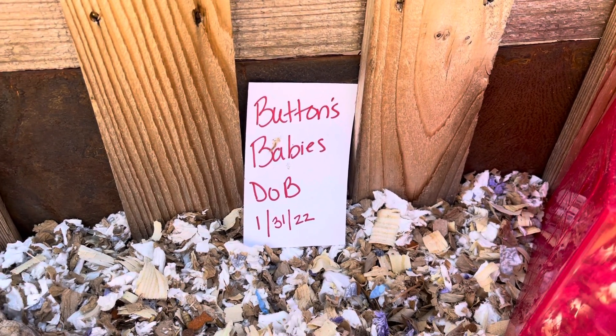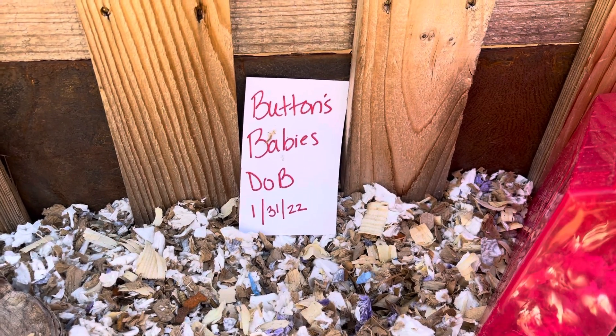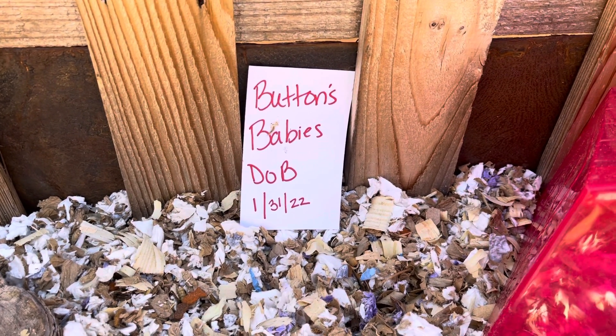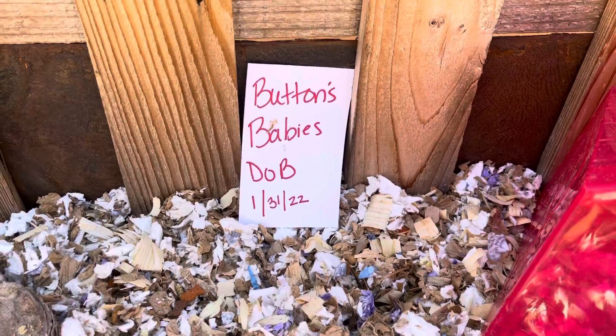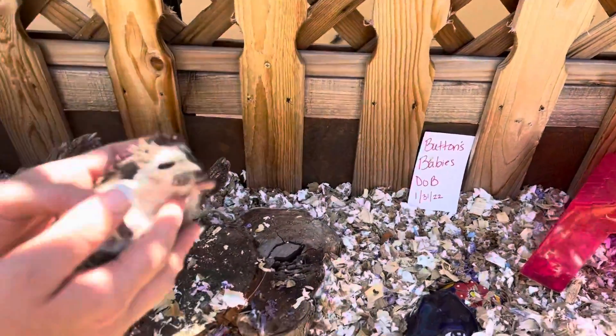Hello. Good afternoon. Today we are going to introduce Buttons Babies. Buttons Babies were due on January 31st, 2022 of this year. And we are going to roll out the first little girl of Buttons Group.